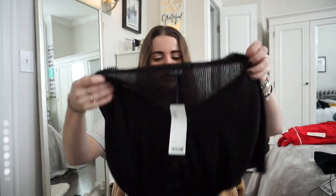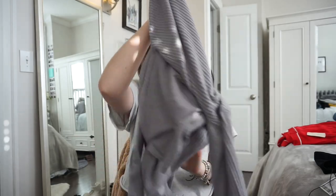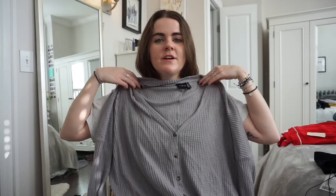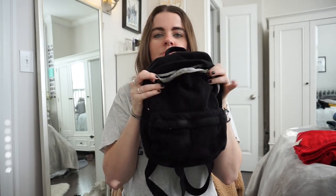I also went to Urban Outfitters another day, not during the sale, and they were having $10 off thermals. I got two: this black oversized knitted t-shirt — I have it in gray and white and literally wear it all the time — and this long sleeve thermal button-down with a little tie at the bottom. A lot of people have this one. I like that it's very open so you can wear a cute bralette underneath.